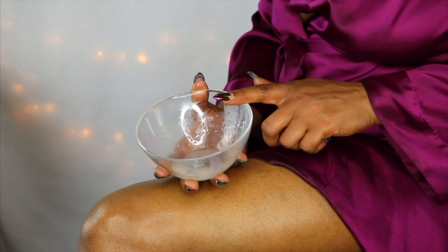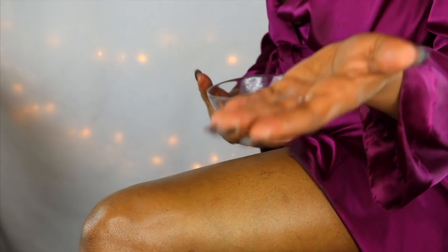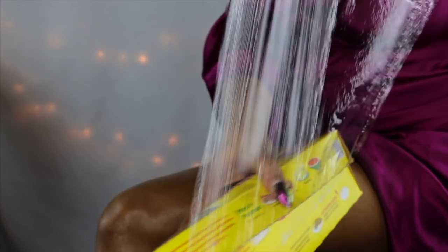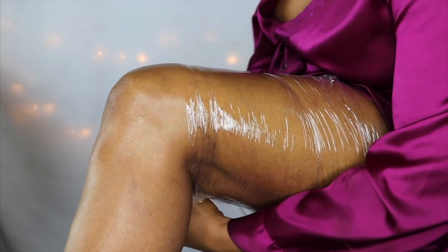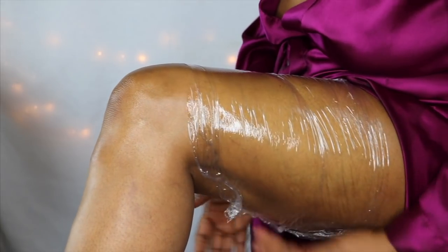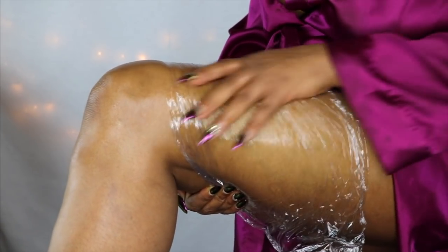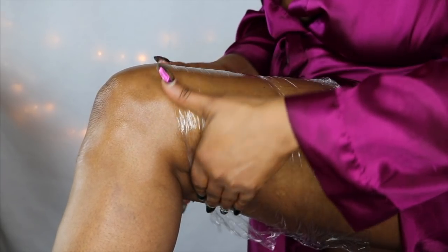Now if you are trying to get rid of cellulite, then you have to treat it a little differently. You are also going to take some of the treatment, but a little more than what you use for the stretch marks. Apply it on your cellulite and massage it in, similar to what you did with the stretch marks, for about a minute or so. Then you are going to take some plastic wrap and cover the area where you have the cellulite, making sure the plastic wrap is tight.